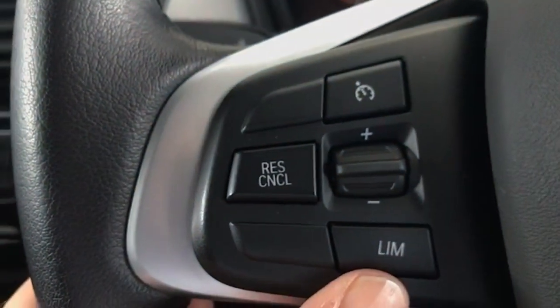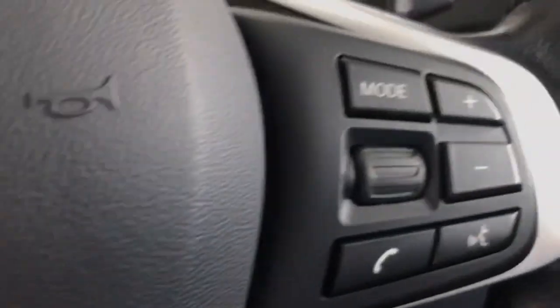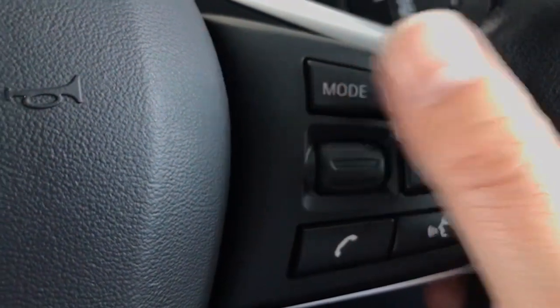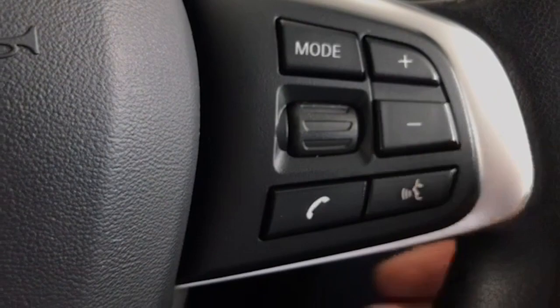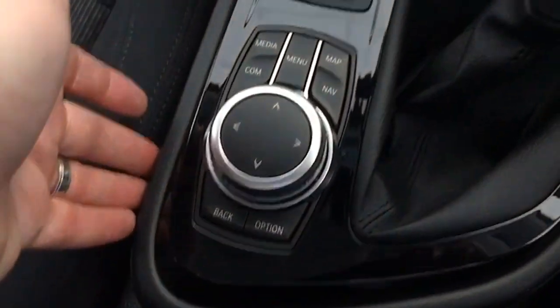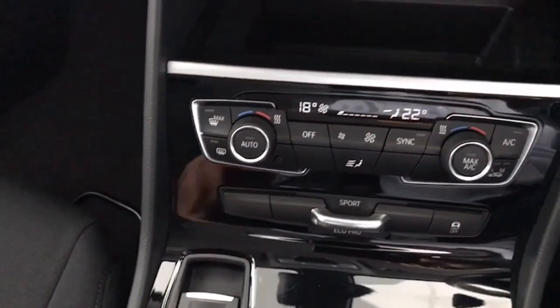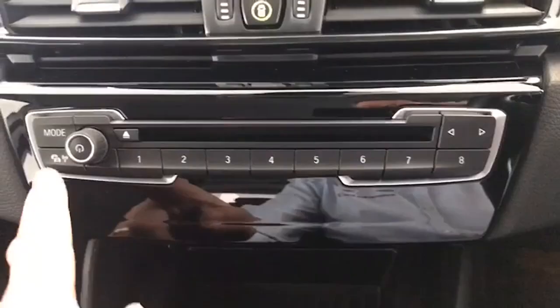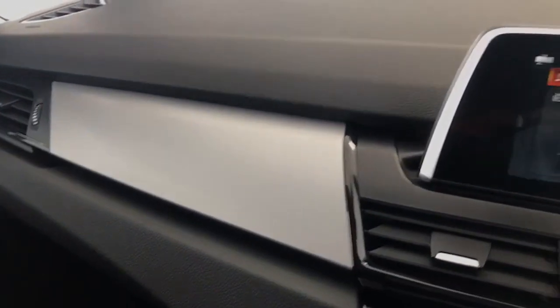You've got your cruise control and speed limiter here, and this controls the volume for your stereo, changes your mode, and voice-activated Bluetooth can be controlled that way as well. All along the centre part of the dash and the console, it's all free from scratches and marks. You can see it has the electric parking brake, and all this gloss black trim is like the day it left the factory.